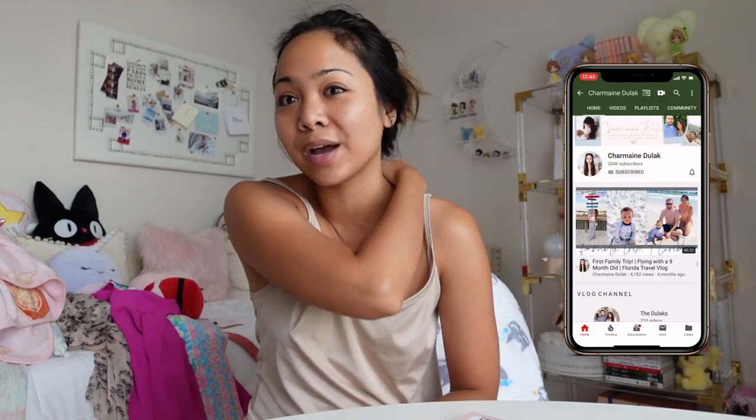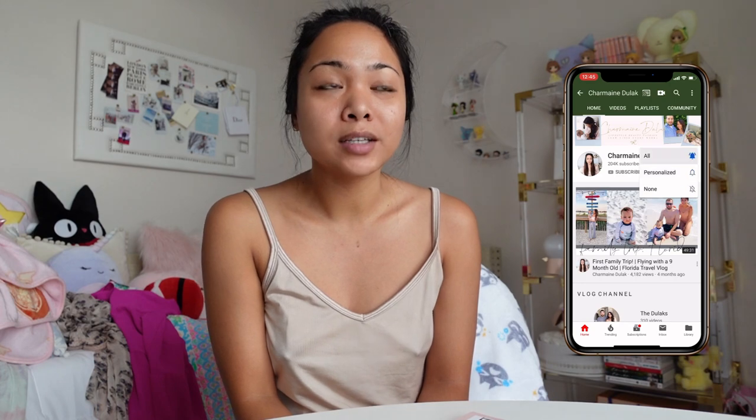Over the weekend we actually went and visited family. We stayed at my parents. I was gonna vlog but you know me — I always try but it doesn't happen because I just want to enjoy the moment. It's so different sometimes when you're trying to vlog and get footage of things and you really can't just enjoy it. So anyways, I got a little bit of footage so I'll insert that right now.